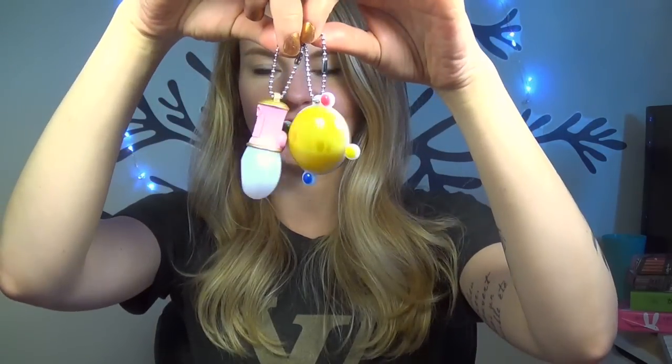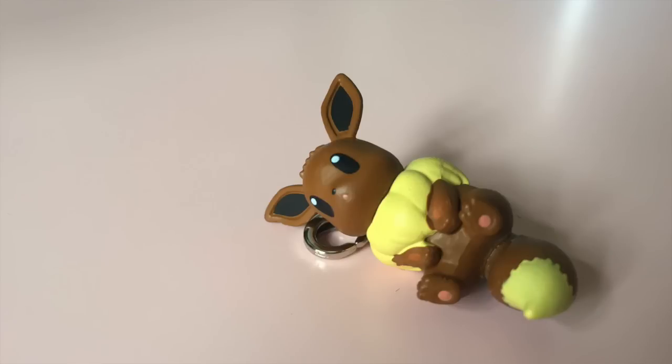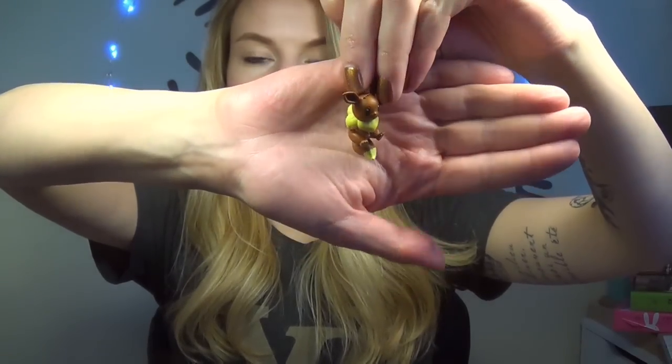I got these two Sailor Moon gacha at the cafe and these are supposed to light up. This one doesn't even work - right out of the case it doesn't work. Then I tried again and I got this one and it actually does light up. Then I got this Eevee gacha - isn't it so cute? I think I bought this at Nakano Broadway in a reseller so it wasn't an actual gacha machine. All of them in this series are so so cute.